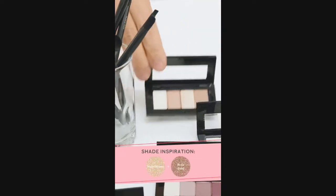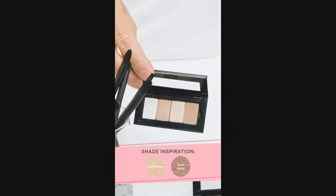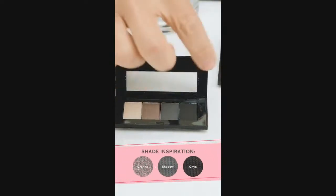Use moonstone with rose gold for a really pretty wearable look. Next, let's take neutrals up a notch with biscotti, hazelnut, and espresso. These matte shades will help you create a fully contoured eye look. Now if you're looking for something a little smokier, try pairing granite, shadow, and onyx together to create a gray smoky eye.